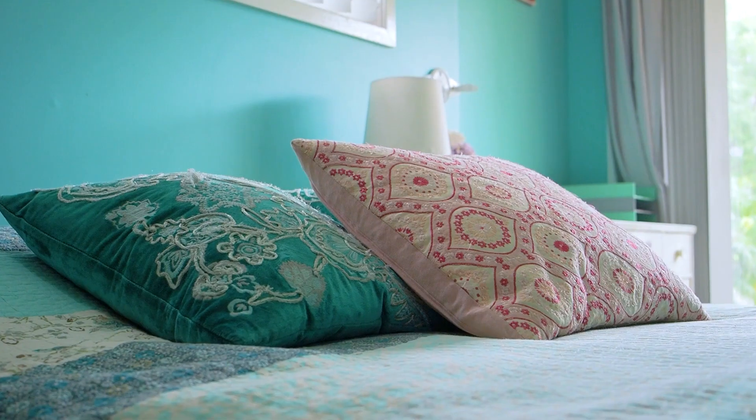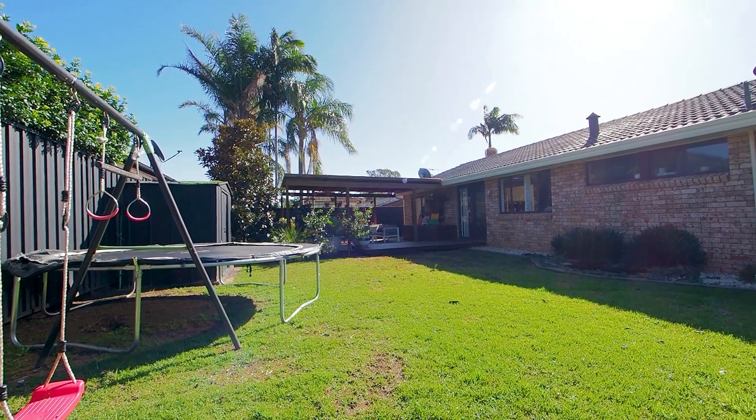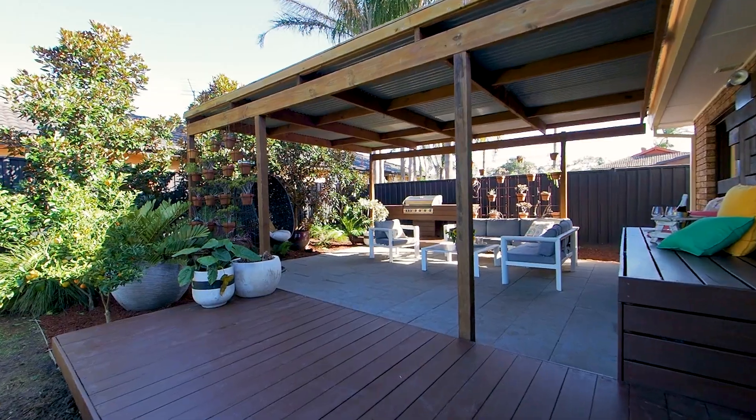You could use it as a media room, or a rumpus room, a teenager's retreat, or even a grandparent retreat. In 2016, this home was featured on Better Homes and Gardens,